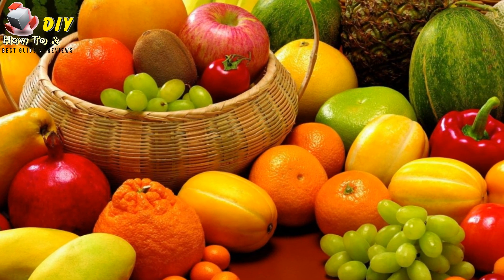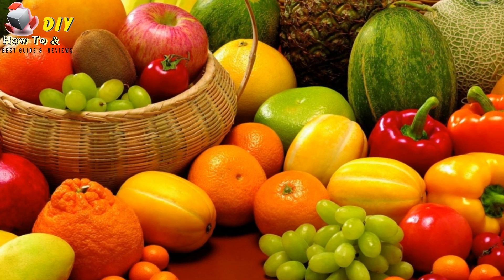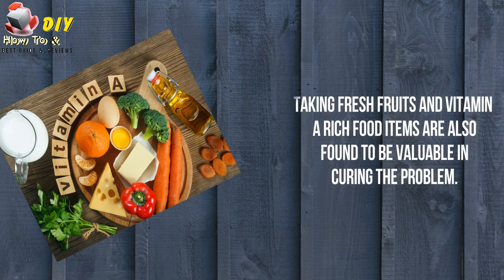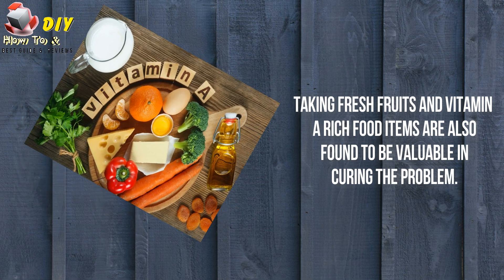Fresh fruits especially papaya and pineapple are particularly beneficial in the treatment for black eyes. Consuming these fruits can help in reducing discoloration around your eyes. Taking fresh fruits and vitamin A rich food items are also found to be valuable in curing these conditions.